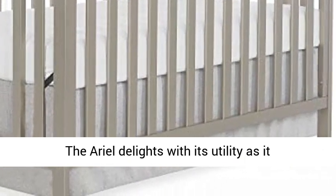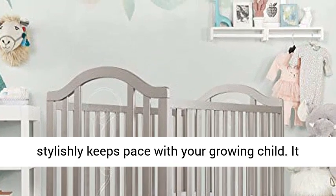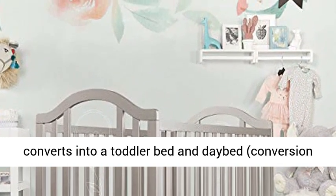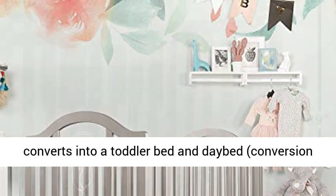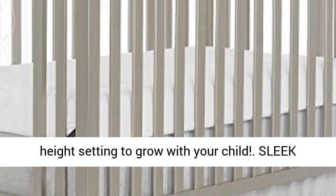Convertibility options: the Ariel delights with its utility as it stylishly keeps pace with your growing child. It converts into a toddler bed and daybed, with conversion kits sold separately. The crib has a three mattress height setting to grow with your child.